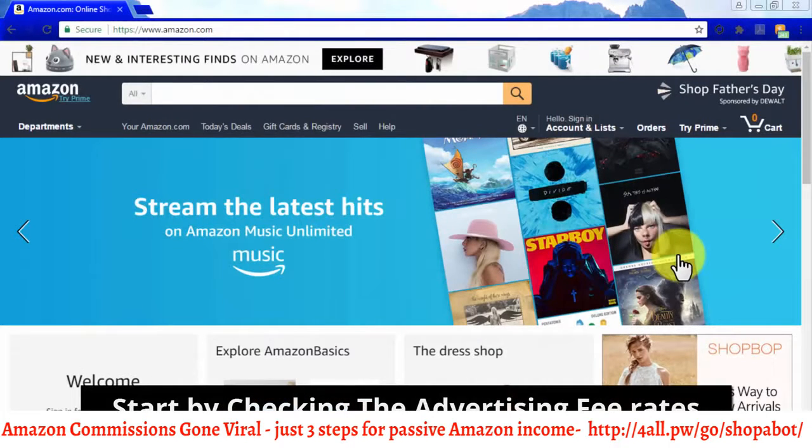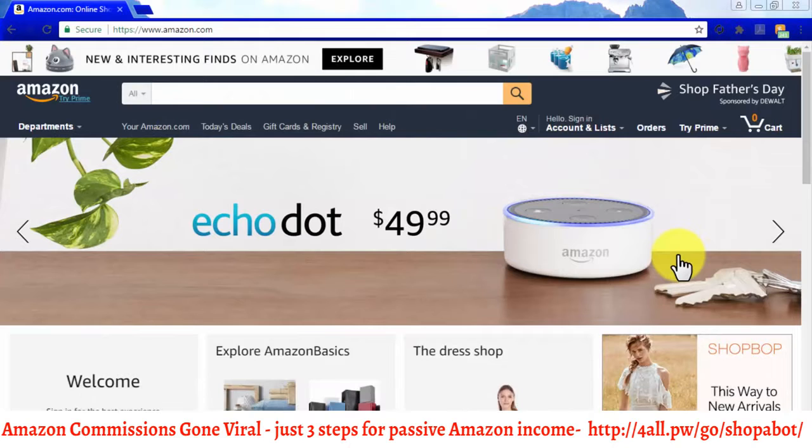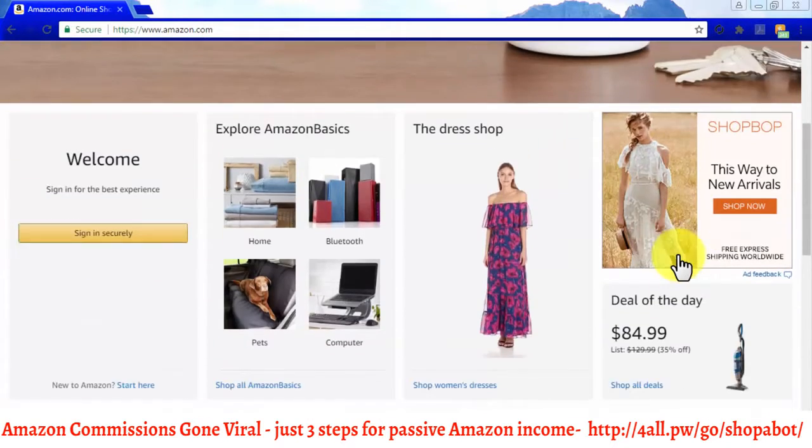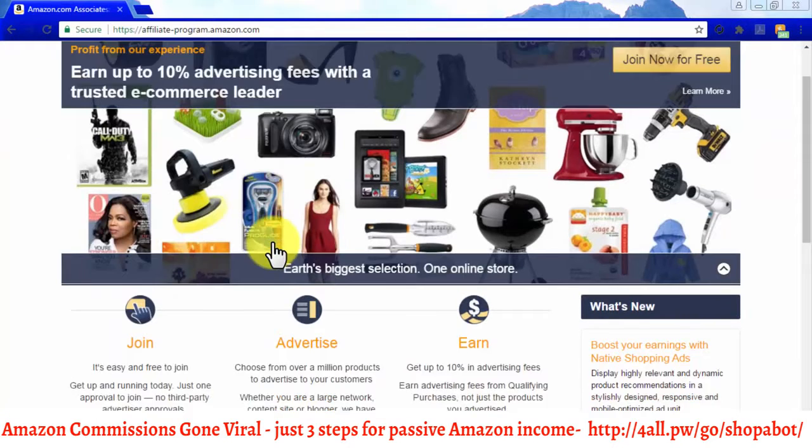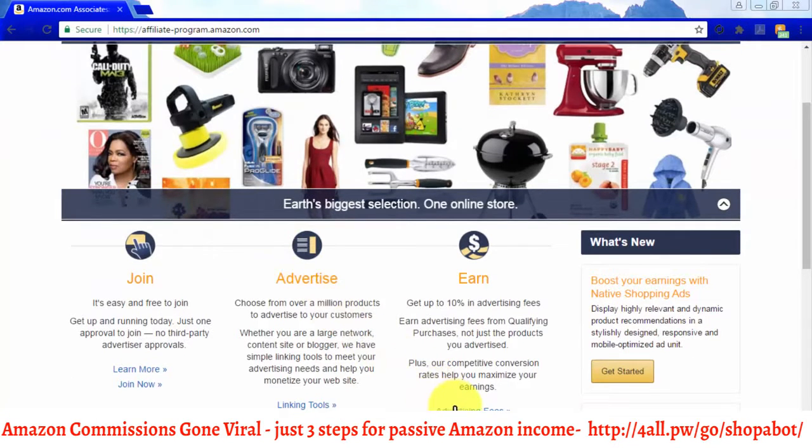Start by checking the advertising fee rates. We recommend you take a look at the advertising fee rates associated with each product category before picking a niche to promote, because these fee rates combined with the price of your final sales will determine the final commissions that you earn through your Amazon affiliate sales. To find these advertising fees, simply go to the Amazon Associates homepage at affiliateprogram.amazon.com and click on Advertising Fees.